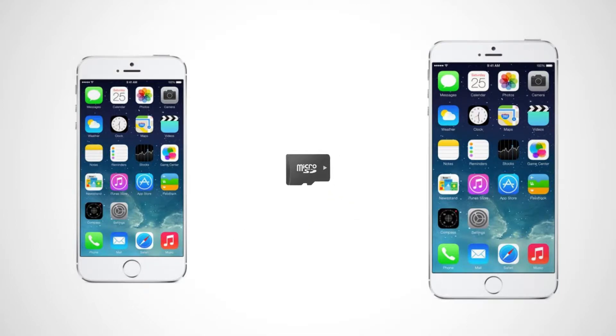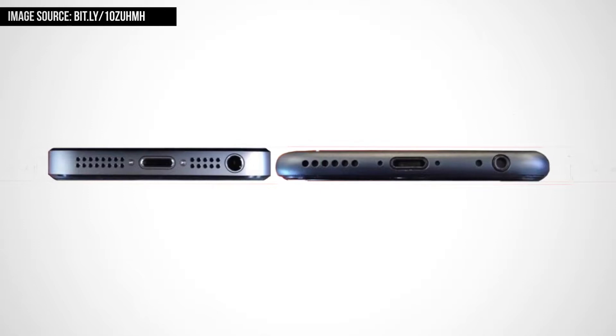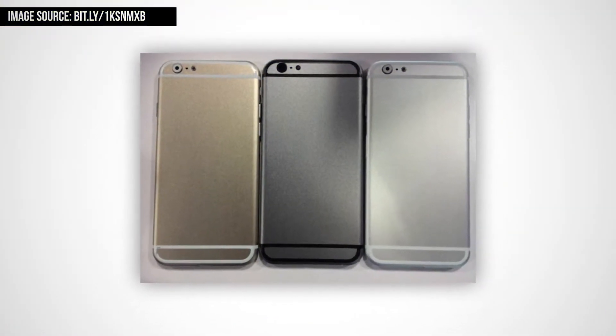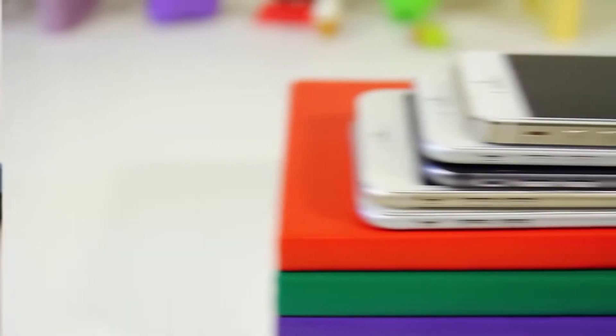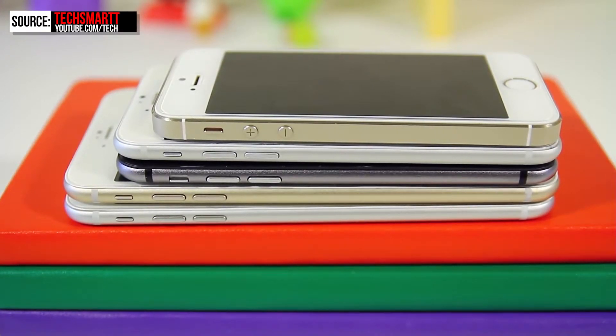It is also rumored that the iPhone 6 will have a microSD card slot for expandable storage. Another big rumor is a design change — leaked parts suggest the iPhone 6 will be considerably thinner than the current iPhone 5s, possibly between 6 and 7mm, closer in thickness to the iPod Touch 5th generation. The iPhone 5s has a thickness of 7.6mm, while the iPod Touch is 6.1mm.